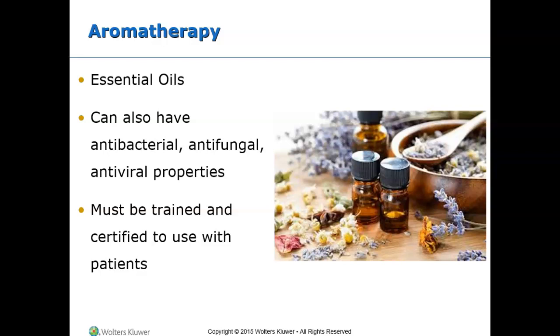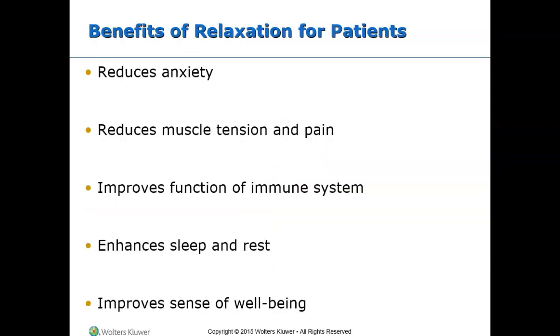Common essential oils used in health care include peppermint, which is used to improve nausea and headaches, and lavender, which is used for insomnia and has calming properties. You are supposed to be certified to use aromatherapy with patients, though essential oils are sometimes added to sprays or lotions in clinical settings, such as lavender in lotion to help promote sleep. Benefits include relaxation and reduced anxiety.